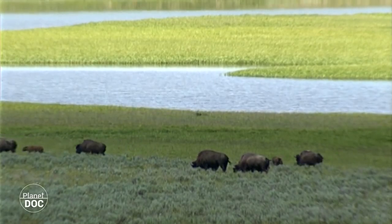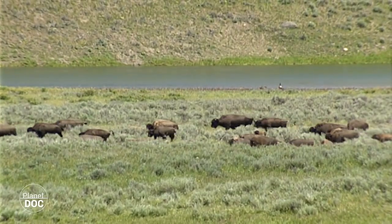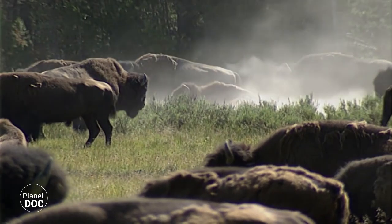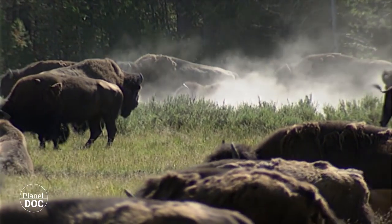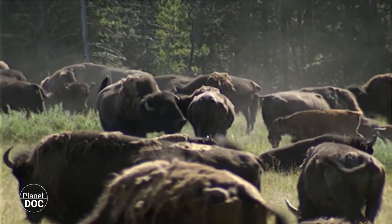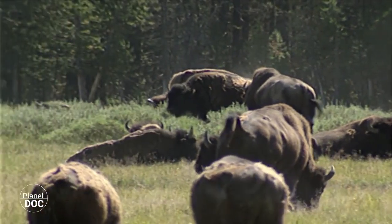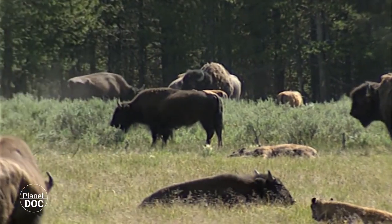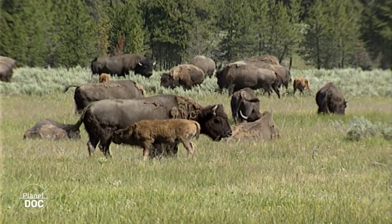Los bisontes de pradera realizan migraciones estacionales en dirección norte-sur, mientras que los de bosque tan sólo tienen pequeños movimientos locales. Además, los de pradera se mueven en manadas gigantescas, mientras que los de bosque lo hacen en grupos reducidos. Fisiológicamente las diferencias son notables: a lo largo del tiempo, el bisonte de pradera se ha ido haciendo más pequeño y más claro que su pariente de bosque. Su joroba se ha hecho más baja y redondeada, y la distribución y cantidad de pelo en la parte anterior del cuerpo se ha incrementado.